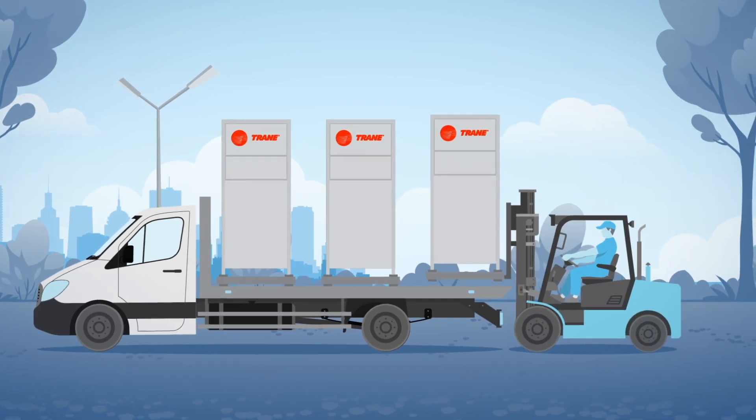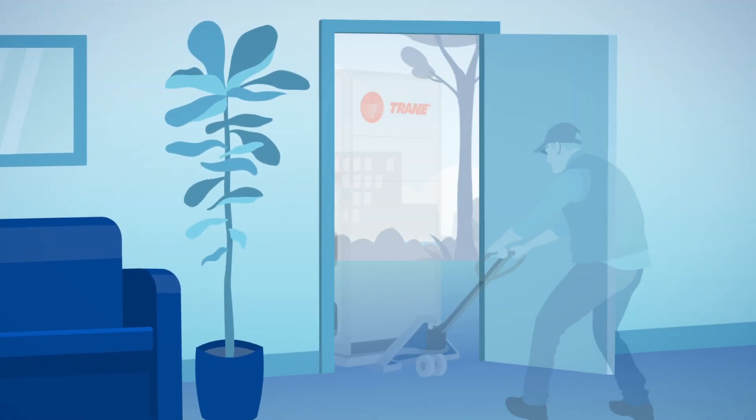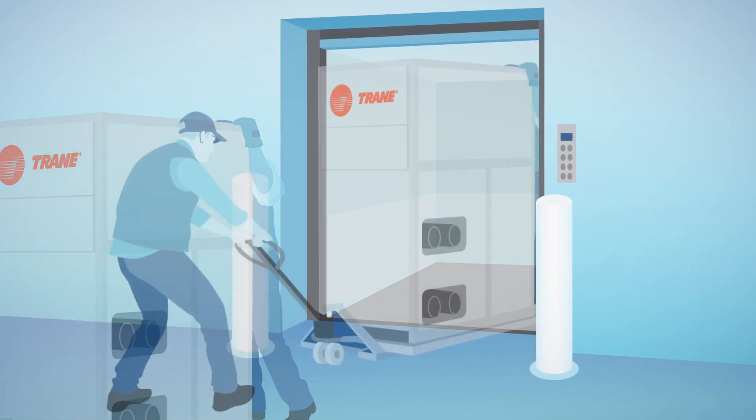Thermafit units are easy to ship. They fit in a small truck and are easy to unload. Thermafit units fit through standard doors and freight elevators for ease of rigging into tight equipment rooms.